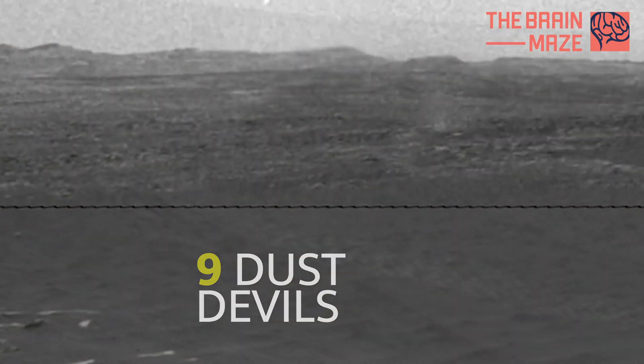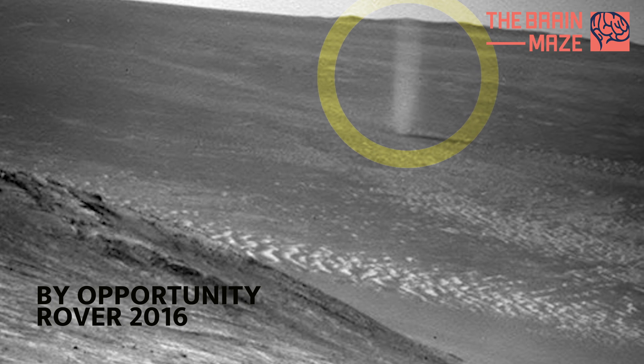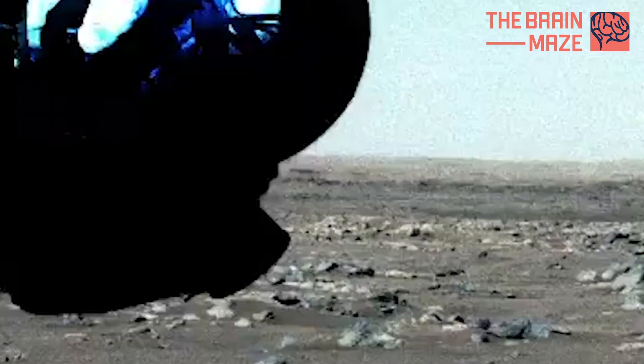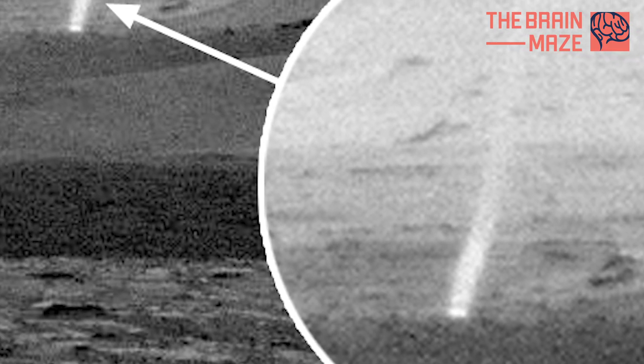Dust Devil: A peculiar jet appears far back in a scenic Mars landscape photo taken by NASA's Opportunity rover in 2016, and similar events were caught by the Curiosity and Perseverance rovers during their missions. They are dust devils, much like we experience here on Earth. Towering dust devils are weather hazards on Mars, and they're something future human visitors will need to be prepared to handle.